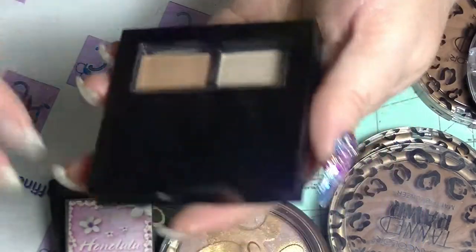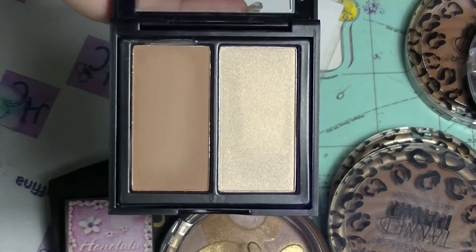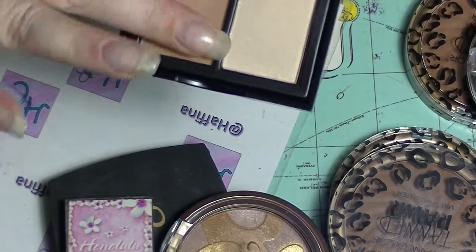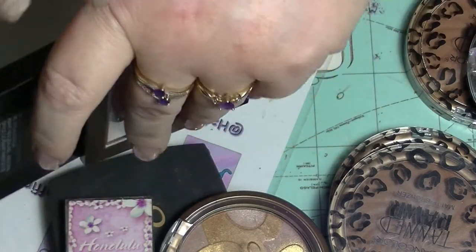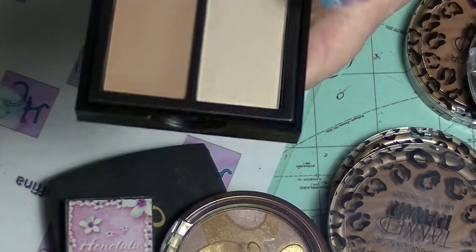There's this one from OXX, which is the Kmart brand, and this is actually pretty good considering it was like a dollar or two dollars. Even this contour is workable, and the highlight is not the worst highlight — it's certainly not the worst I've ever used. So for the price, that one's actually pretty good.